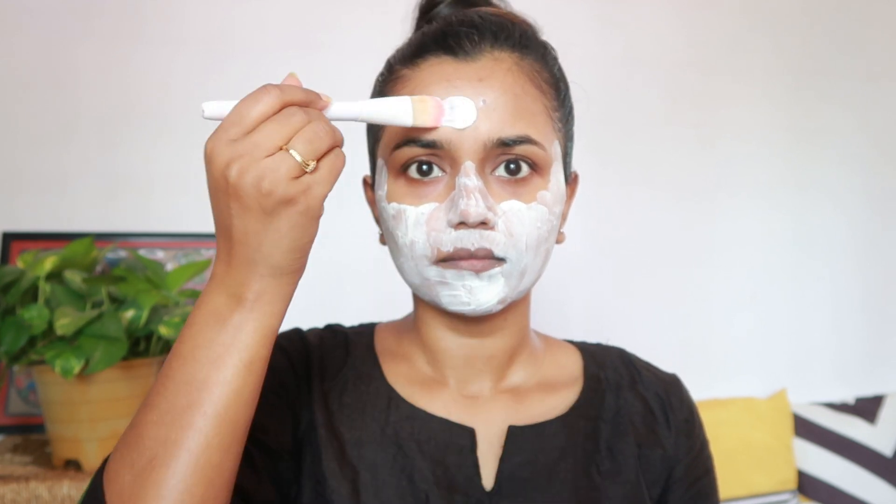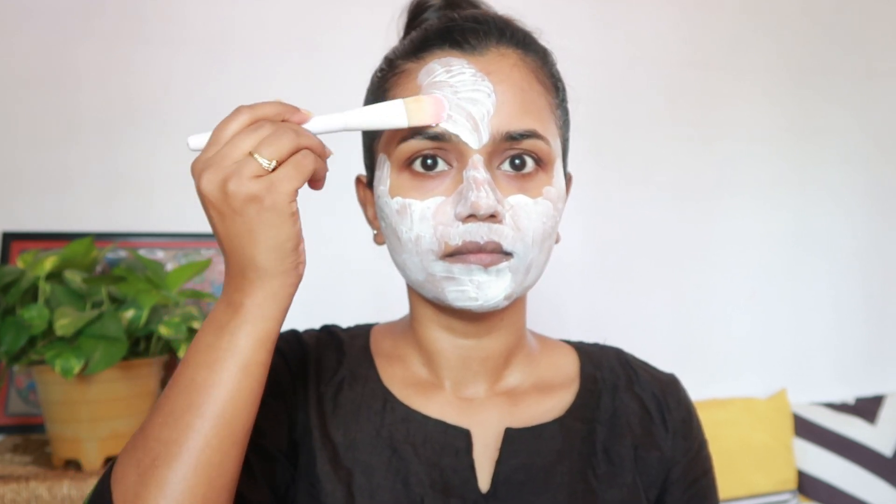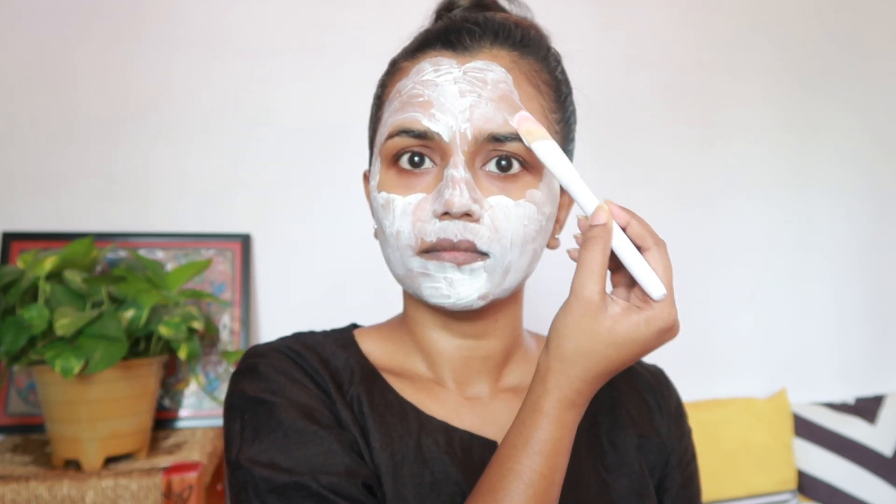I'm also applying it on my neck as well. At first, I didn't have much knowledge regarding hyaluronic acid, to be honest, but I started researching about it as soon as I received this hyaluronic acid face pack. I didn't know that our body actually itself produces hyaluronic acid to keep our skin moisturized and hydrated.